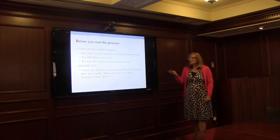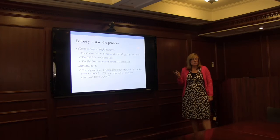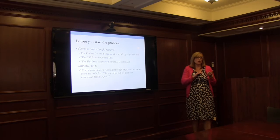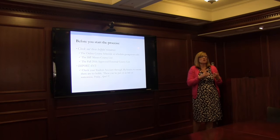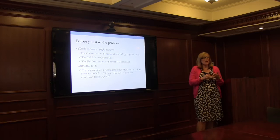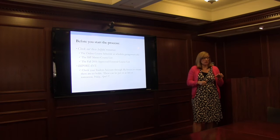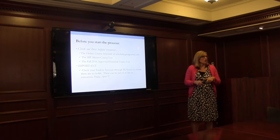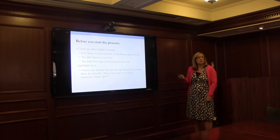Please check your student account through MyAccess to make sure there are no holds. Holds can be put on as late as 5 o'clock tomorrow, so it's worth checking. They could be financial holds — if you owe the university more than about $100 — or for missing immunization forms. If you have a hold, you can still submit your courses, but you'll get hung up when the registrar runs the pre-registration algorithm, and that's what will keep you from getting courses assigned.